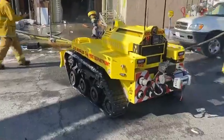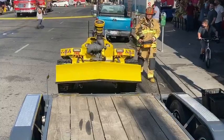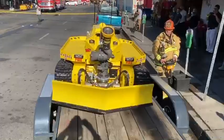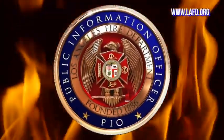The RS3 was purchased and donated to the department by the LAFD Foundation, and it will be assigned to a downtown fire station as part of the urban search and rescue components.